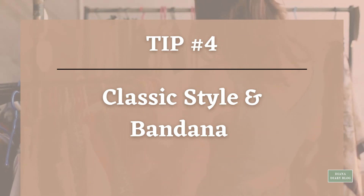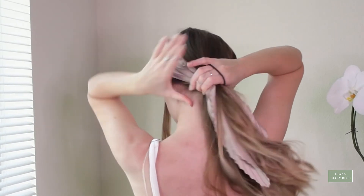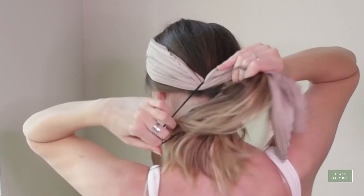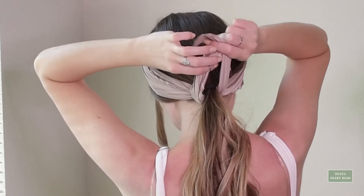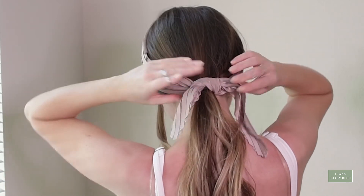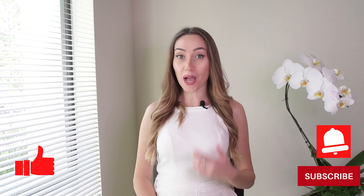Tip number four: Classic style and bandana. The other hairstyle with a bandana is my favorite one. A silk or satin bandana adds a relaxed and feminine touch. I'm going to take my scarf and lay the middle over the top of my head. Now I'm going to combine all of my hair with the two ends of the scarf and tie them off with the scarf. Then I need to tie this scarf in a knot over the top of the hair. A simple bandana accessory really can make a typical outfit look adorable.